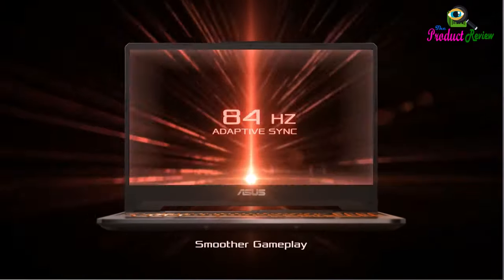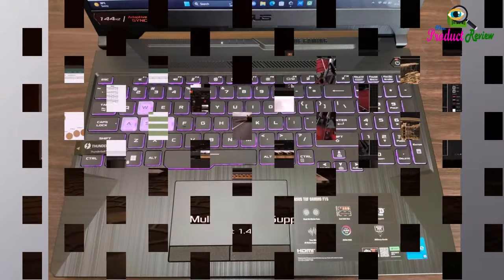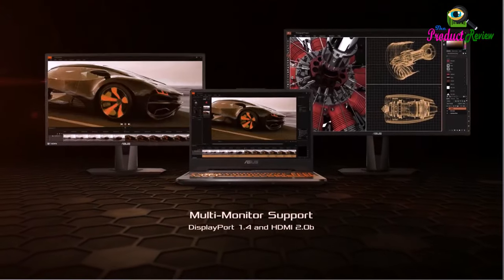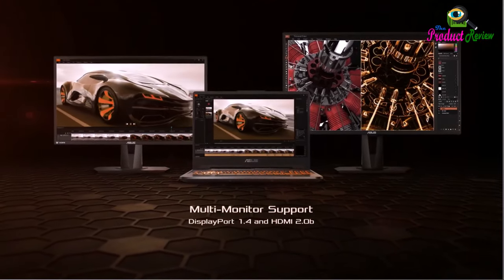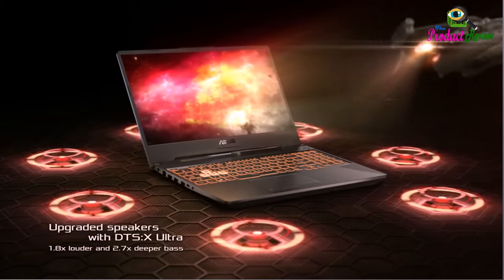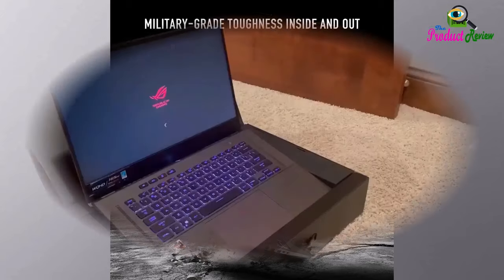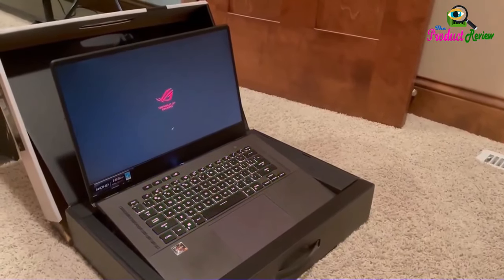Never Miss a Moment — keep up with the pros thanks to the fast FHD 144Hz display. Adaptive Sync Technology reduces lag, minimizes stuttering, and eliminates visual tearing for ultra-smooth and lifelike gameplay. The TUF is equipped to handle its high-power CPU with a pair of 84-blade ArcFlow fans, which improves cooling performance without extra noise.